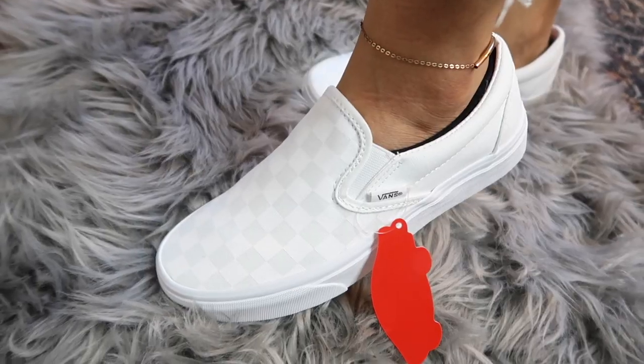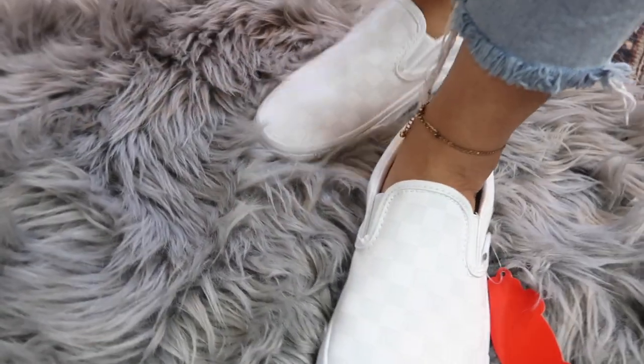Our next pair are the classic checkered slip-on Vans, but what makes these special is that the checkered pattern is two different tones of white rather than black and white. So it's super subtle — even with any basic outfit these still go with a bunch of things. It just adds something small to the shoe and I really like these way more than the typical black and white version.